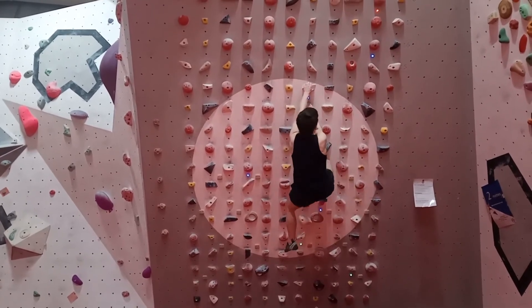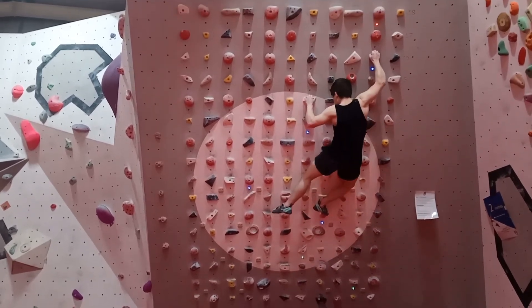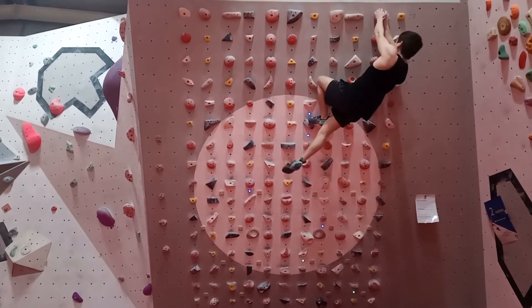And this top bit is really just taking your time. That felt like a bit of a move, and then another high foot just to top it off. Hey!